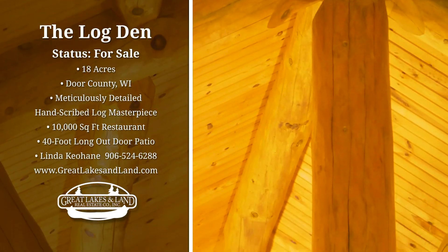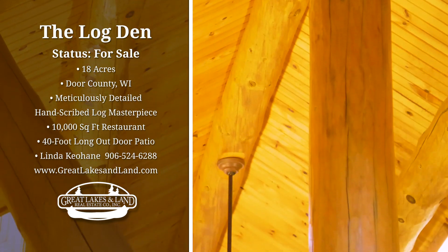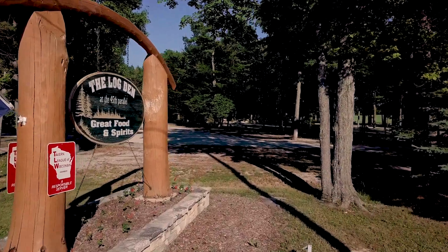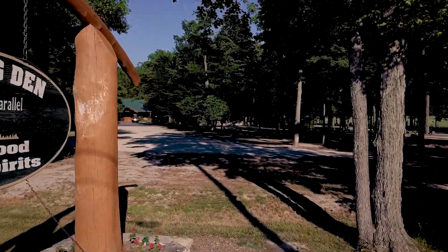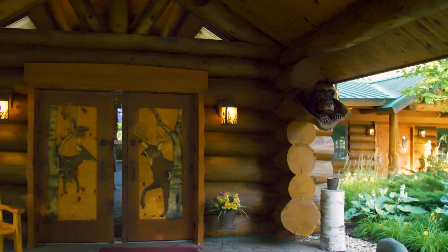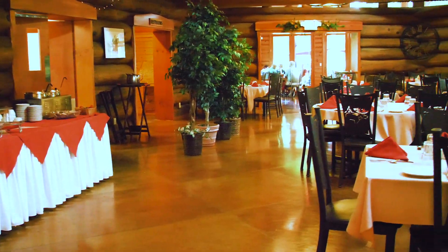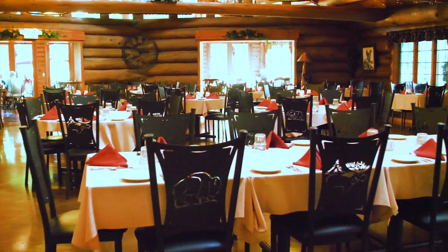It took us about 10, 12 years to build it. We've been open for 11 years already. It's all log construction. Every log here is from the peninsula of Door County. Most of the logs are out of our own woods. It's all handcrafted.